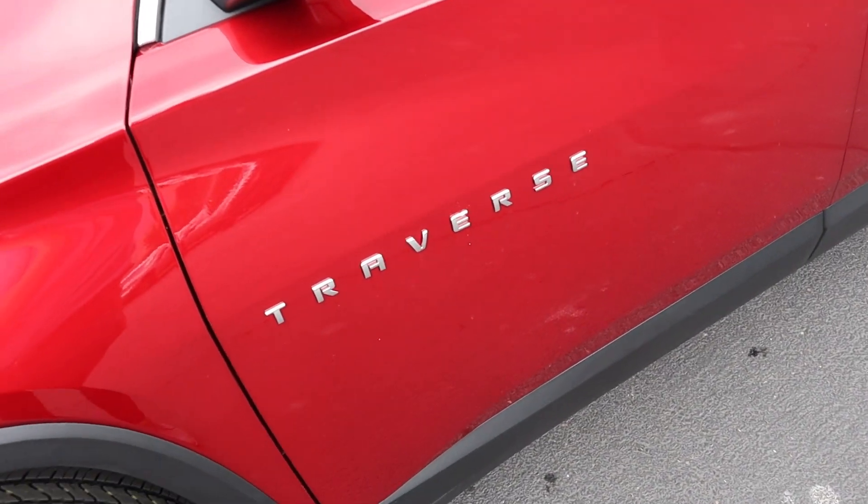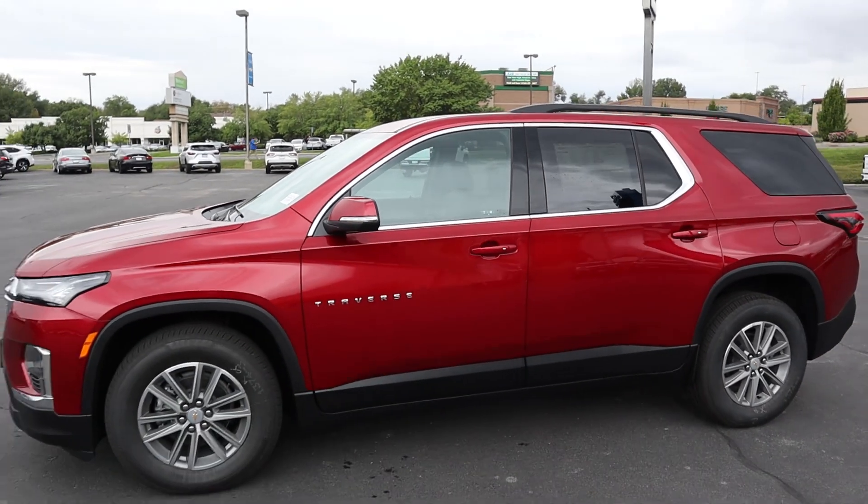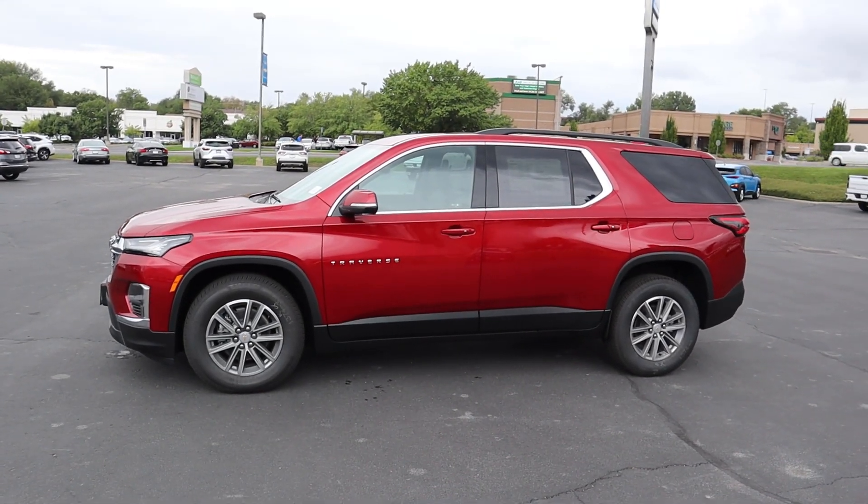We have the Traverse logo on the side, and it also has chrome accenting around the windows. Taking a few steps back, here's your full side profile.